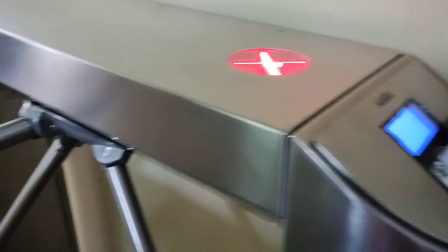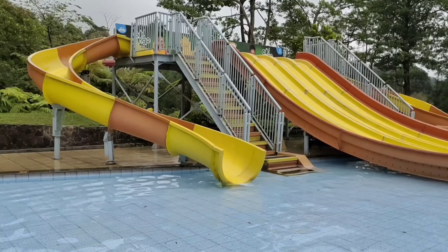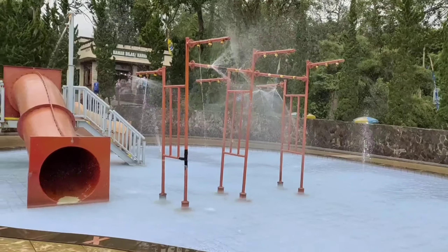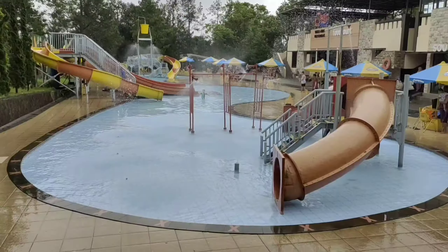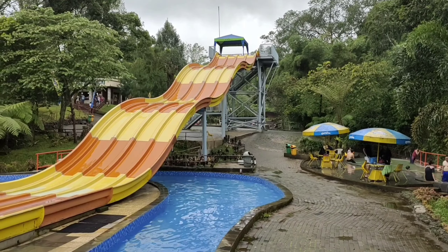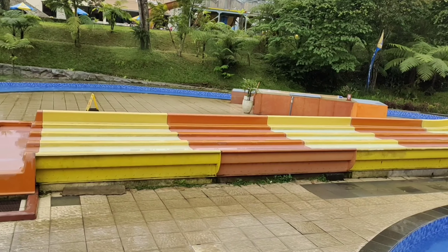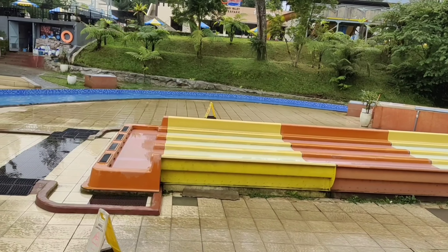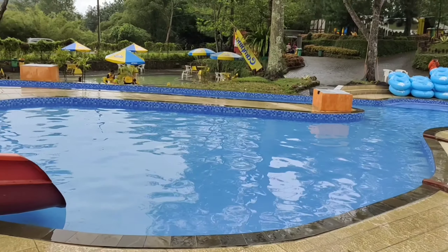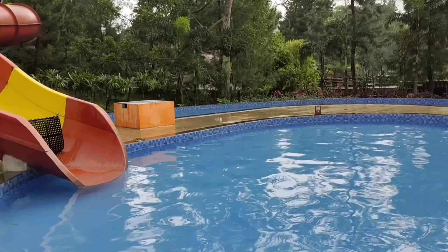Karena hujannya sudah reda, kita mau berenang. Kita mau nyobain waterpark yang terkenal di Sari Ather. Kita menggunakan fasilitas warawiri untuk menuju ke waterparknya. Warawiri ini merupakan fasilitas gratis untuk mengantarkan para pengunjung berkeliling resort Sari Ather. Kalian bisa menunggu warawiri ini di depan penginapan kalian atau di shelter terdekat. Untuk tamu hotel, free ya, tidak dikenakan biaya, karena diberikan kartu free access untuk masuk tempat wisata dan waterparknya.